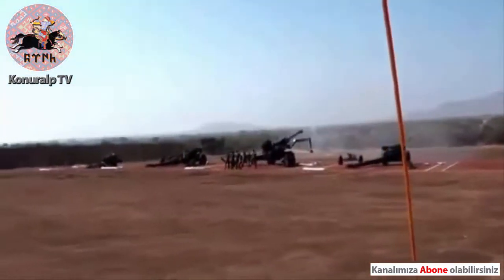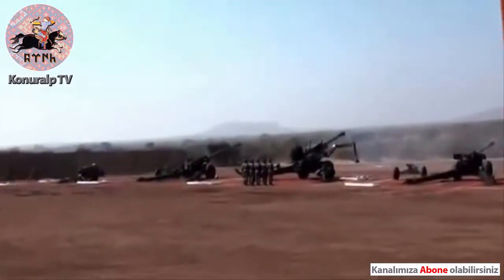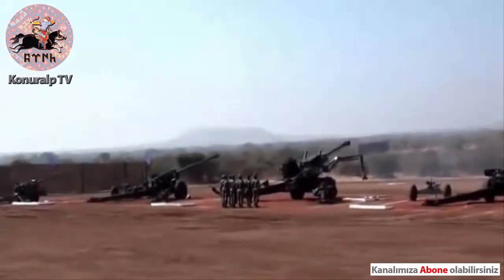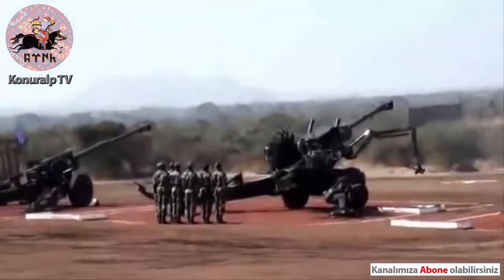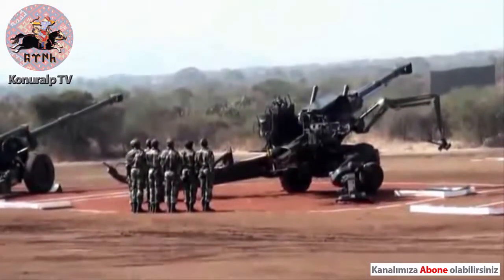Besides the high explosive shell, the weapon also fires smoke, smoke infrared illuminating, and a special cargo shell containing 72 bomblets which are dual purpose — both anti-tank and anti-personnel.